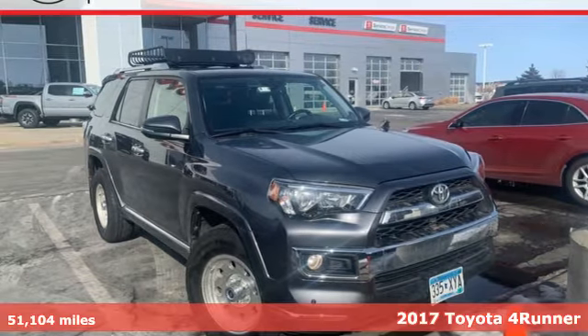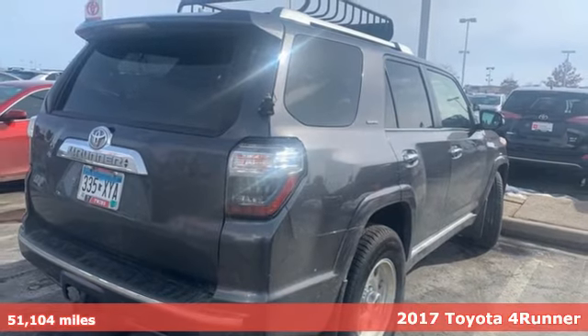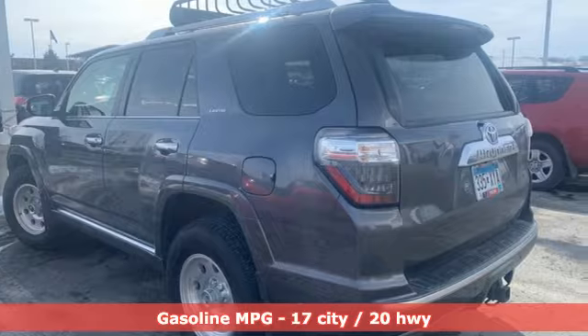Here's a 2017 Toyota 4Runner. It was built to give you peace of mind so you can revel in the peace of nature. And with features like these, every drive is a pleasure.